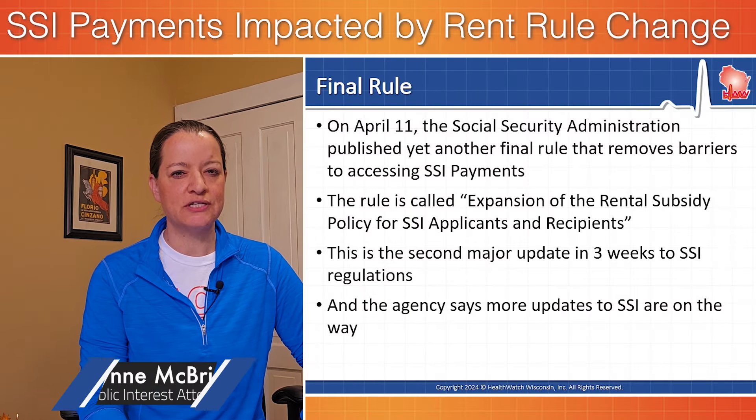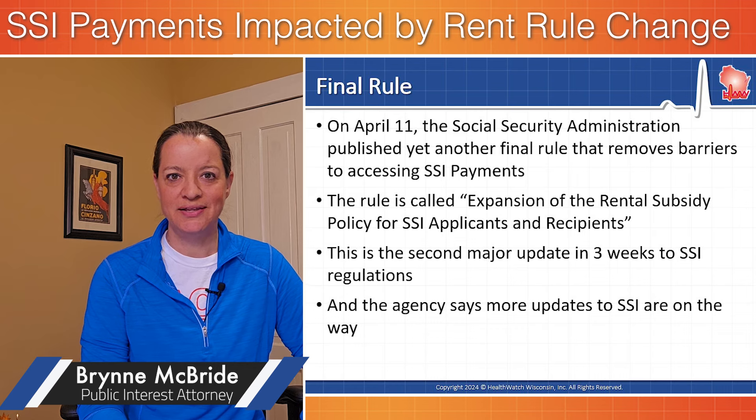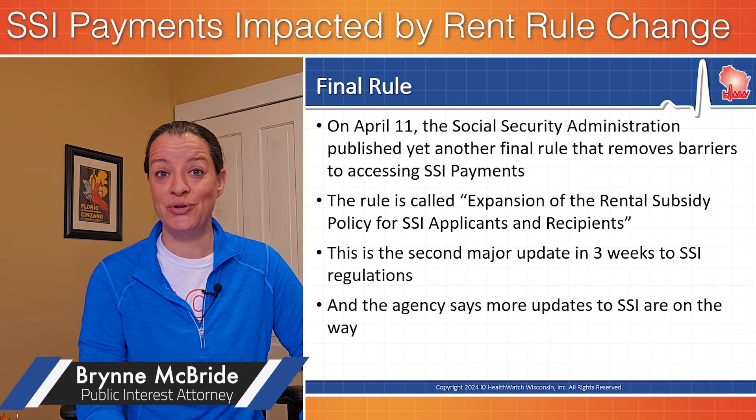On April 11th, the Social Security Administration published yet another final rule that they say removes barriers to people accessing SSI payments. It's called the Expansion of the Rental Subsidy Policy for SSI Applicants and Recipients. It's the second major tweak to SSI regulations in the last couple weeks, and the agency says even more changes are still on the way.